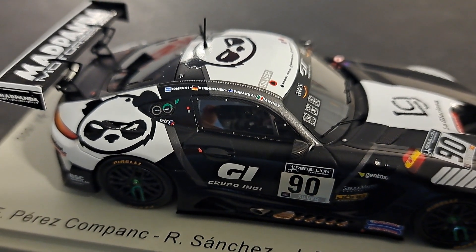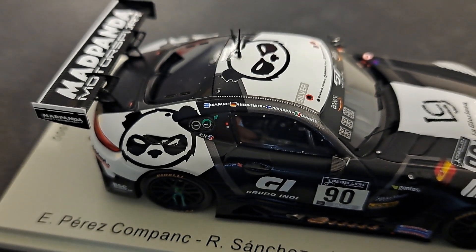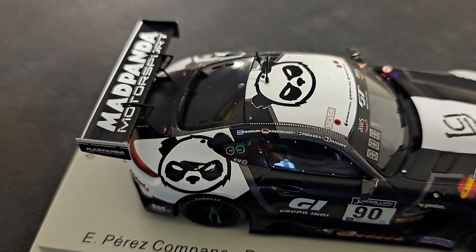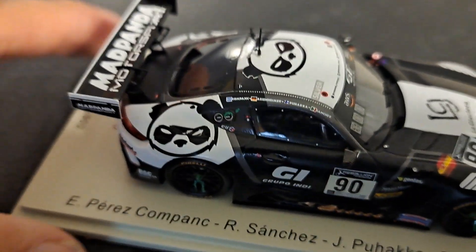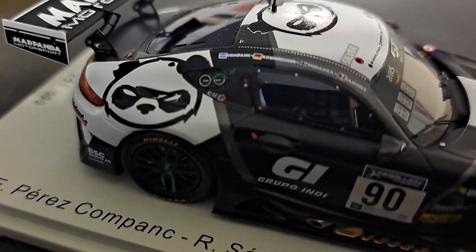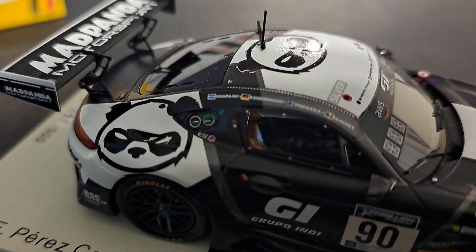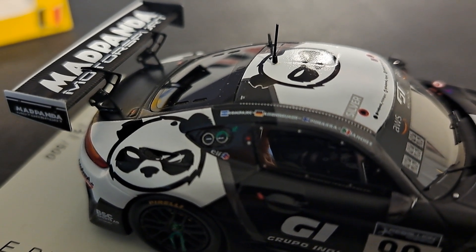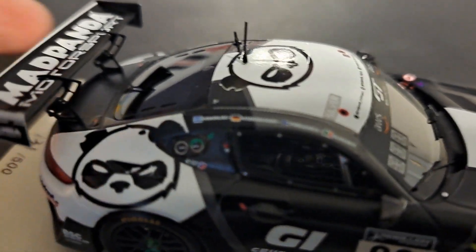Here we take a better look at the top of it. The driver's names all run along the windowsill there. You've got the Mad Panda on the roof of the car, and he does look angry. I like the Mad Panda Motorsports on the rear wing. The design of the support struts on there is just really, really cool — it looks way more complicated, German engineering at its best, than you see on most other cars, even the Porsches.